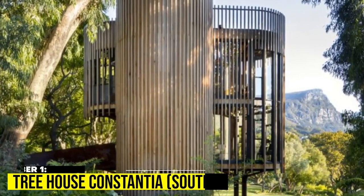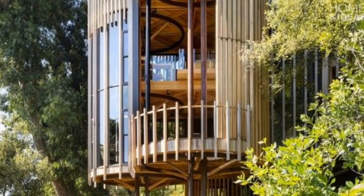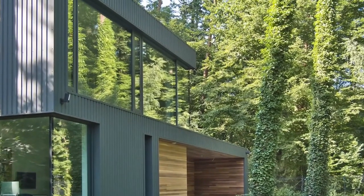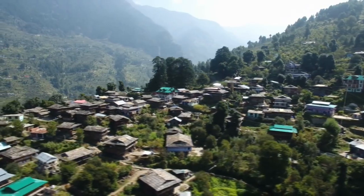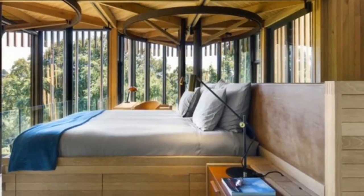1. Treehouse Constantia, South Africa. Treehouse Constantia is a four-tower structure created by the South African design firm Malan Vorster. The homeowner's desire to maximize views of the neighboring Cape Town forest guided the house's height and the size of the windows that encircled each tower.